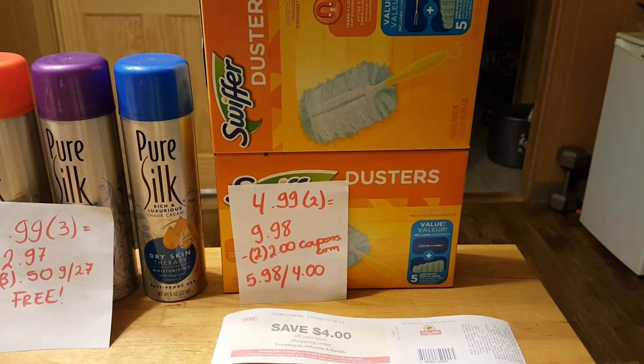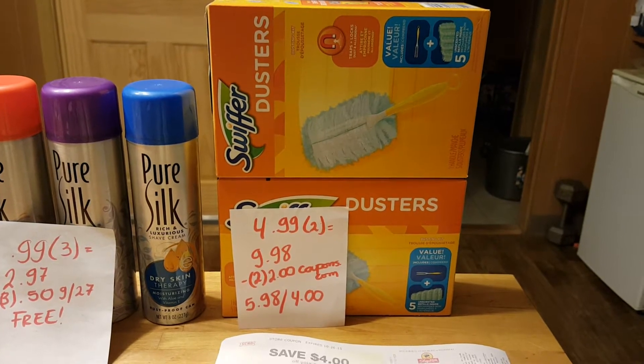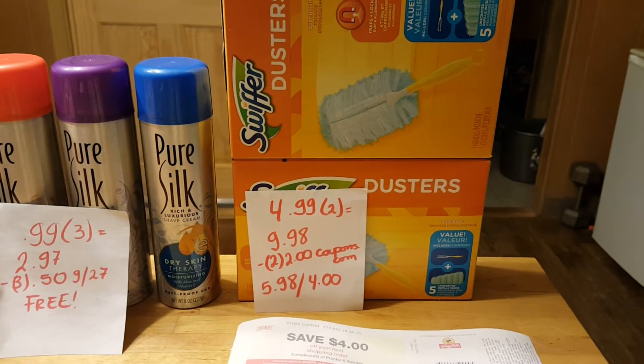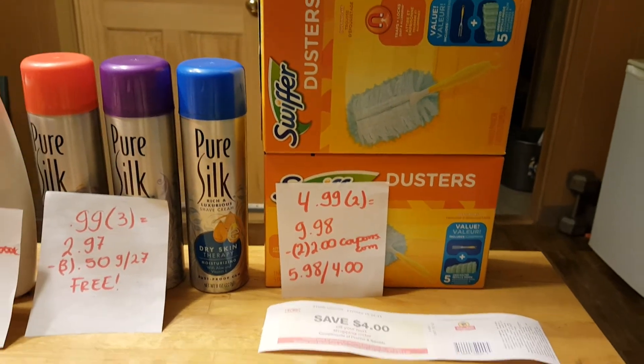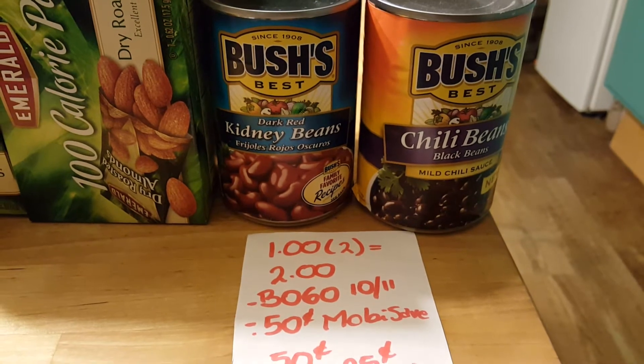The Swiffer deal: ShopRite says when you buy two you get a $4 Catalina. They are $4.99 each, so two of them is $9.98. I used two $2 coupons from coupons.com, so I paid $5.98 and got back a $4 Catalina.